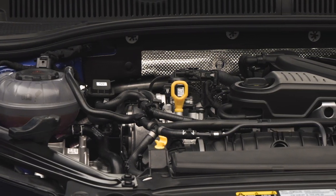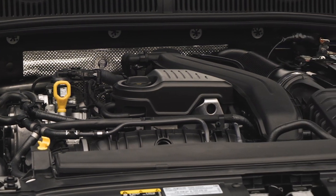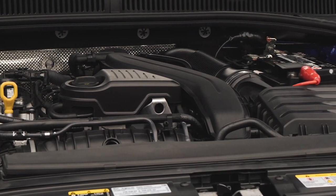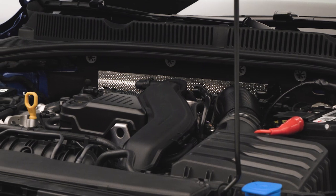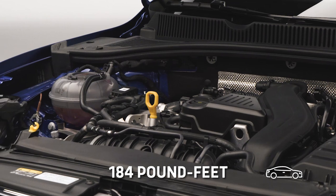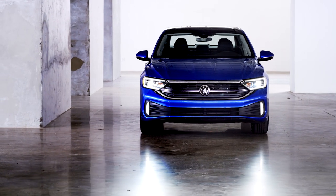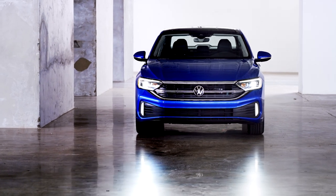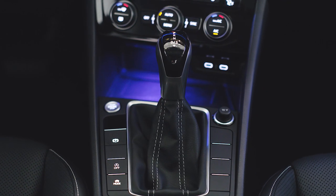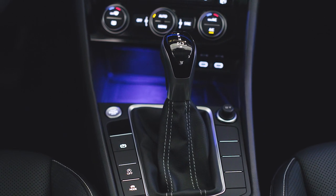On the standard Jetta, VW is replacing last year's 1.4-liter engine with the turbocharged 1.5-liter from the Taos crossover. Technically still part of the same engine family, the 1.5-liter produces 158 horsepower and 184 pound-feet of torque — an improvement of 11 horsepower, although torque remains the same, as do the available gearboxes. There's a no-cost 6-speed manual on the Jetta S and new Jetta Sport, while the SE and SEL trims carry a standard 8-speed automatic.